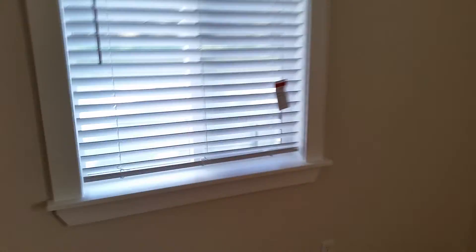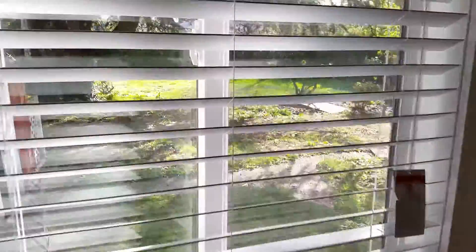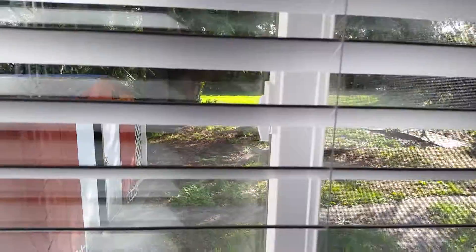Two windows in the second bedroom — one looking to the side yard and the other looking to the backyard. In the back there's also a shed, nothing outrageously fabulous, so I think that's about it.